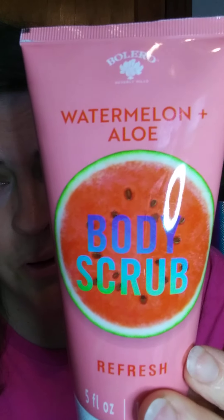Now, this one is pretty new — Watermelon and Aloe. I have not used it yet, but I do like the smell. Even though I still have this on, you can smell it through that piece of aluminum.